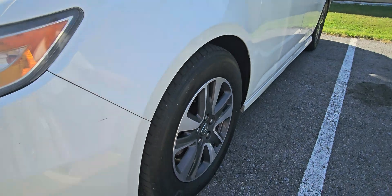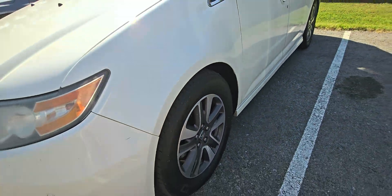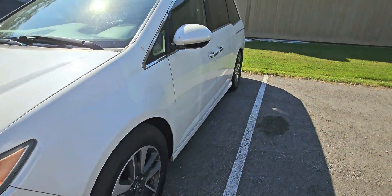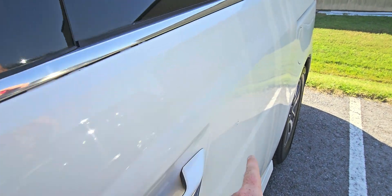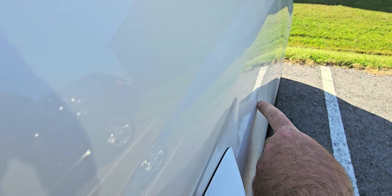The tires on it are actually a set of Michelins — not new, but still decent tread, matching set all around. I did notice one little door ding right here — honestly very small. You can kind of see it there in the reflection of that white parking line.